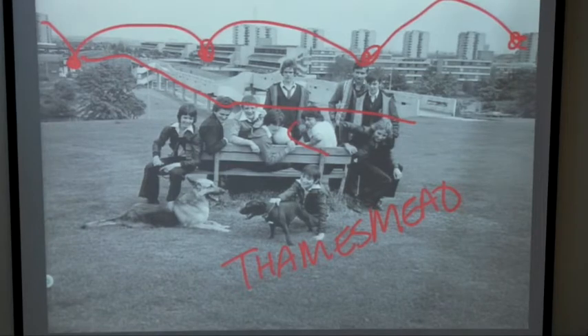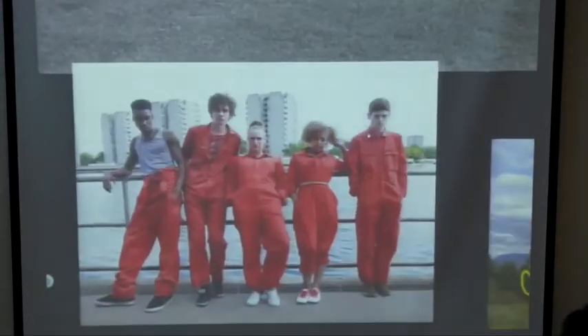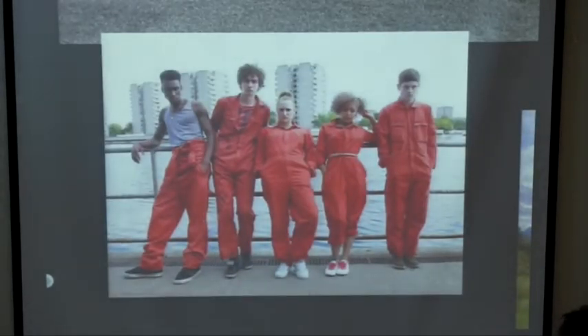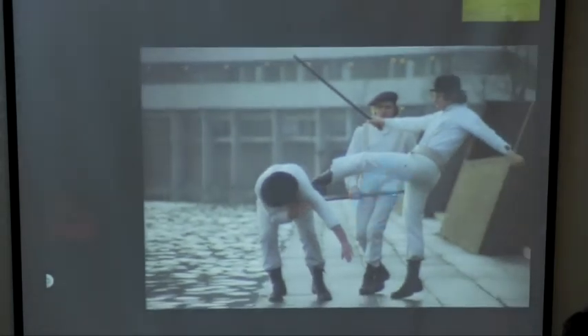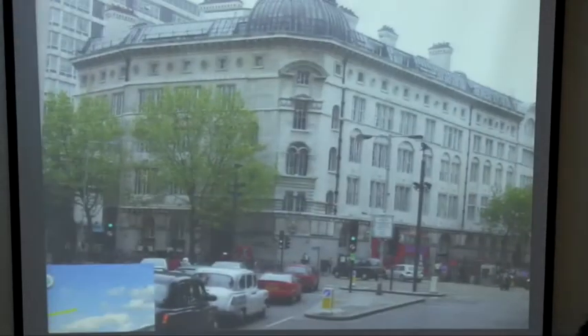It was a really interesting and fun place to grow up. As a kid you could climb up and hide in the flats, knock on doors and ride the elevator. Some of you might know Misfits — that was filmed in Thamesmead. A Clockwork Orange was also filmed there. So it was definitely an interesting place to grow up, and it kind of led me to Saint Martin's.